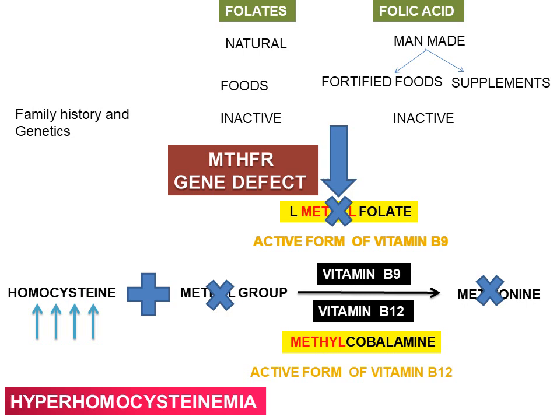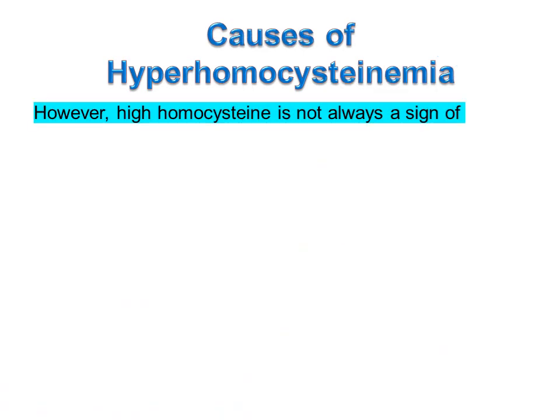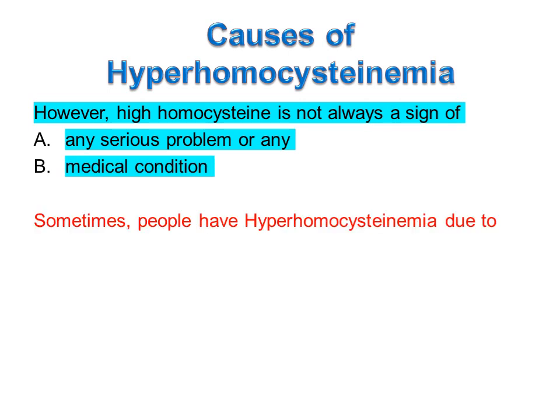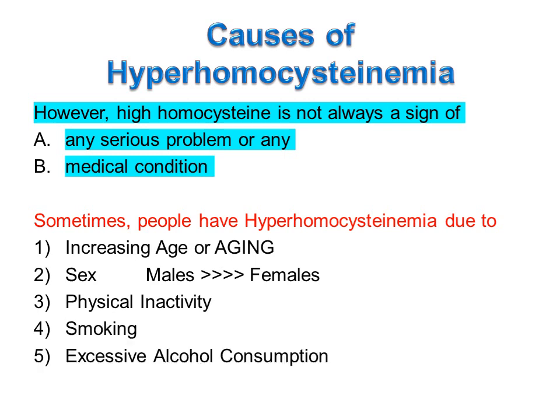MTHFR gene mutation is one more common cause of hyperhomocysteinemia. However, high homocysteine is not always a sign of any serious medical condition. Sometimes people have hyperhomocysteinemia due to increasing age, as homocysteine levels increase with age. Males are more likely to have higher levels than females. Physical inactivity, smoking, and excessive alcohol consumption may all result in increased plasma levels of homocysteine.